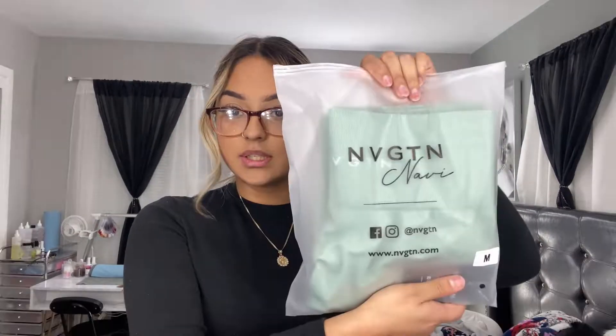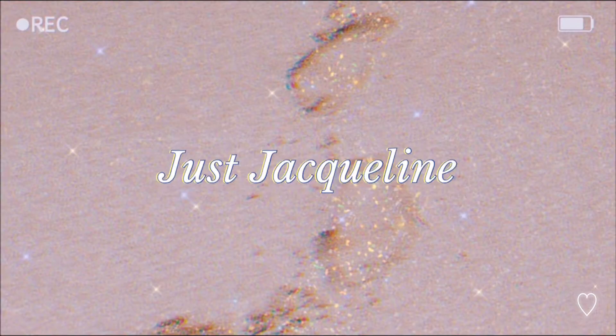The very first haul of 2022. This is the NVGTN packaging — the little logo right here is definitely one of my favorites. Hey guys, welcome back to my channel. Today we're doing the very first haul of 2022, and I'm really excited. I did get five new pairs of leggings and also a pair of joggers, so I'm really excited to review everything.